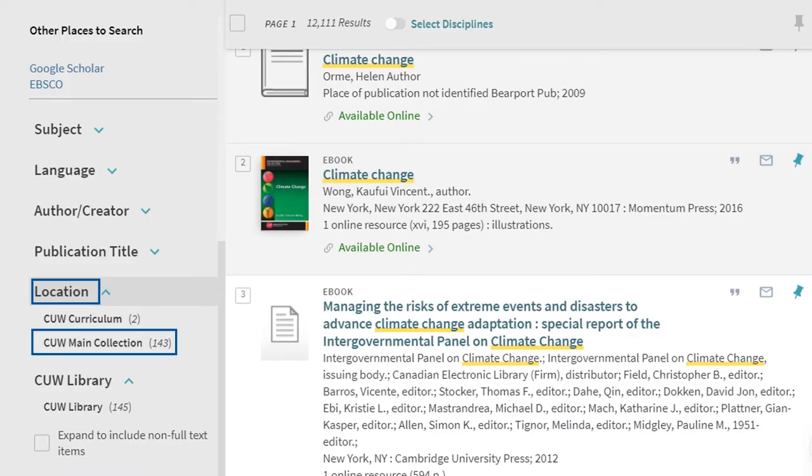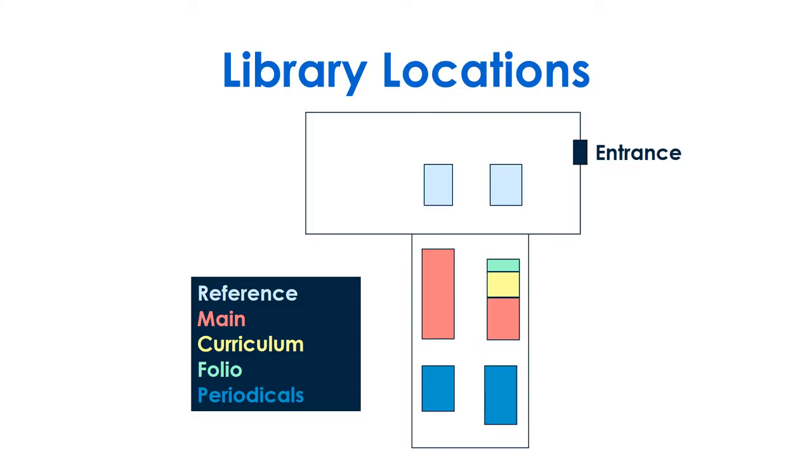Under location, choose a section of the library, such as main collection. You can check out books in the main, folio, curriculum, and reserves collections.